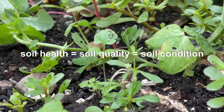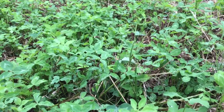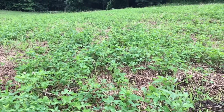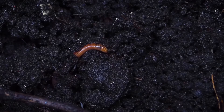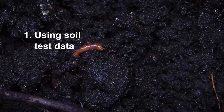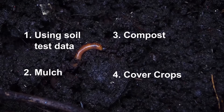If the soil is used over and over, its nutrients become depleted and it becomes dry. Erosion becomes more common as the soil becomes unable to retain water. Some soil health practices to improve the overall quality include using soil testing, mulch, compost, and cover crops.